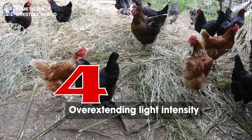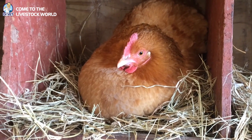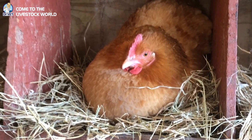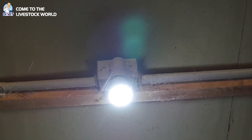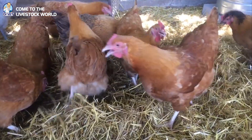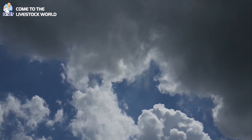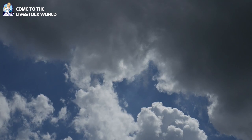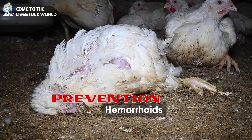Cause four: overextending light intensity. When the light intensity is too high, the chickens will become more aggressive and will be attracted to the oviducts that come out when they lay eggs, so they peck and bite each other more frequently. To prevent this, only stimulate pullets with light when they have reached body weight and laying age — usually around 17 to 18 weeks of age. Do not use high light intensity when raising egg-laying chickens, as chickens are very sensitive to light and strong light will make them easily agitated.